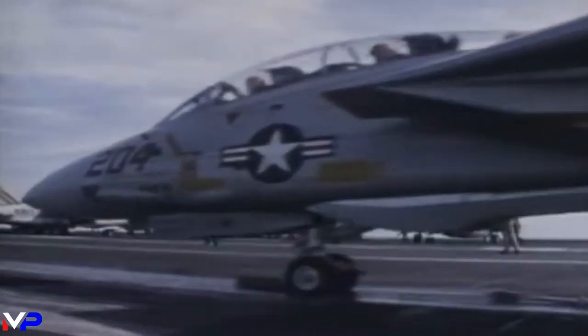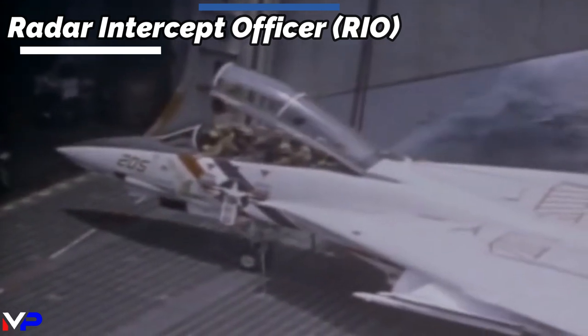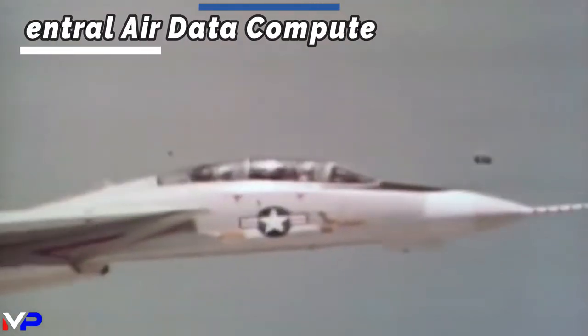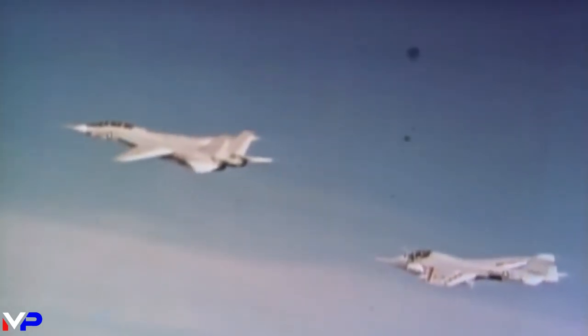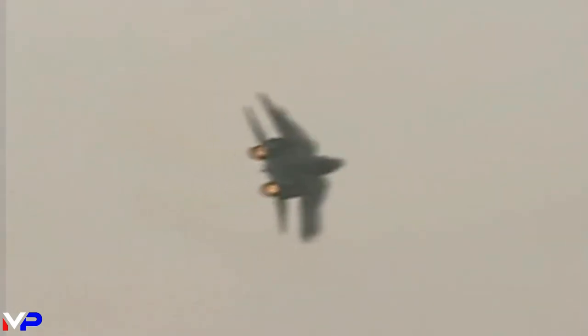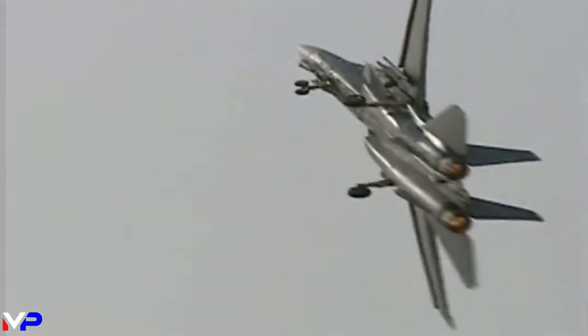Featuring a two-seat cockpit with a bubble canopy, the pilot and radar intercept officer, or RIO, enjoyed all-around visibility, aiding aircrew in close-quarters air-to-air combat. When you think of the Tomcat, you picture its most memorable feature — the variable geometry wings. The fighter's central air data computer automatically controlled the sweep of the wings, yet the platform allowed for manual override by the pilot when needed. While on the ground, not in use, or parked on the carrier, the wings would be swept back 75 degrees. Full sweep in flight was 68 degrees for high-speed flight and acceleration, while low-speed take-off and landing speeds saw a sweep of 20 degrees.